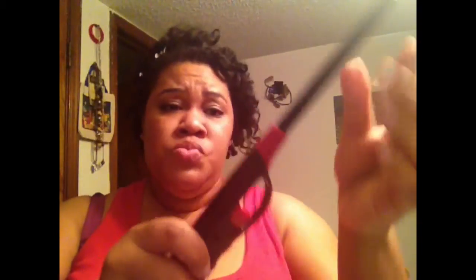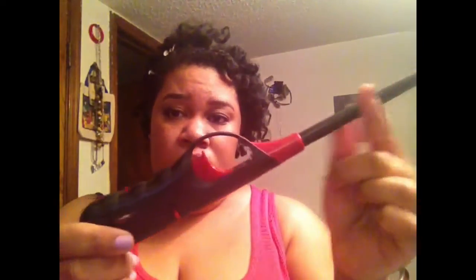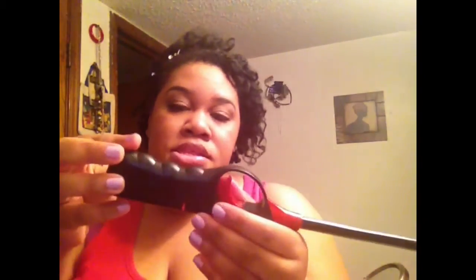We finished one of the lighters for the candles — speaking of candles. I absolutely love these and would always repurchase them. They are available at Dollar Tree for $1.